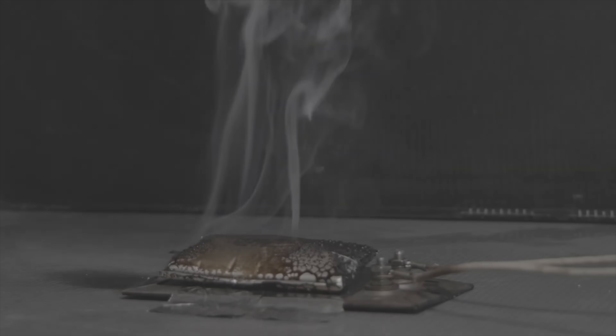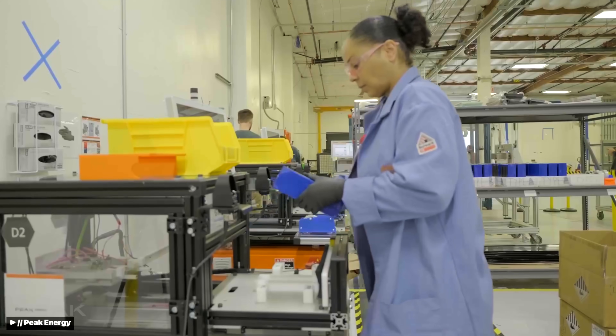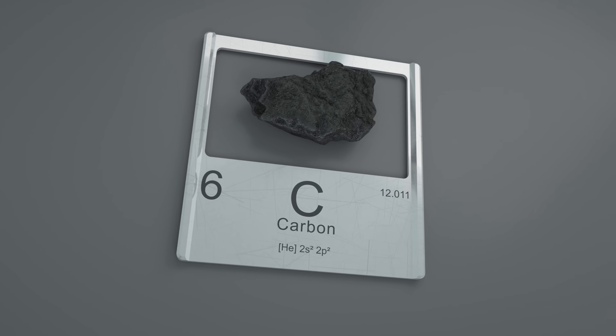A battery that can't catch fire, that you can run completely dead without damaging it, and can run in extreme sub-zero temperatures, and that's made from some of the most abundant materials on earth — literally iron, carbon, and salt. As an engineer, this is the type of story I love. So when Peak Energy announced that they had quietly built and deployed the world's largest battery of its kind, I knew we had to dig in and separate the hype from the reality. Is this the breakthrough that can finally give America energy independence from China? Let's figure this out together. I'm Ricky, and this is 2Bit Da Vinci.